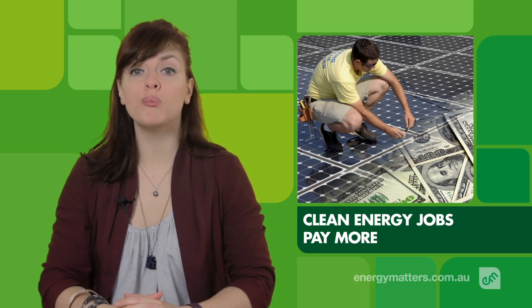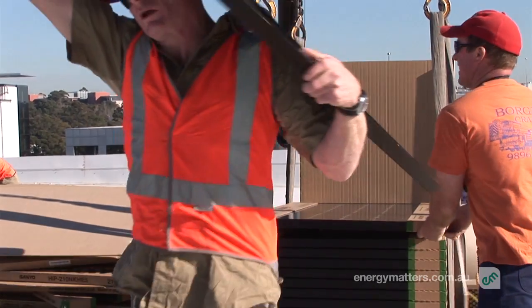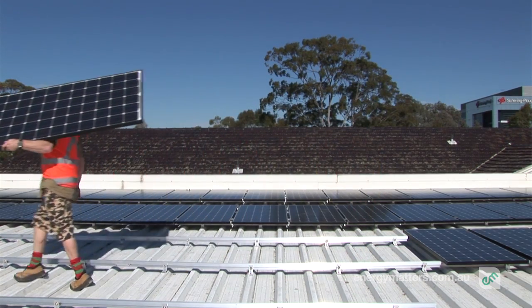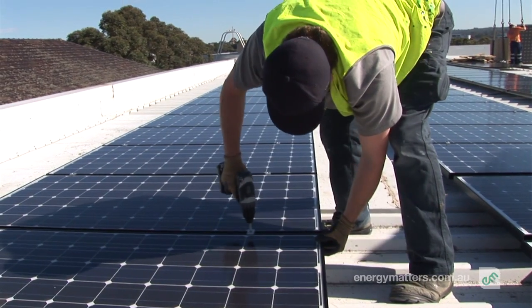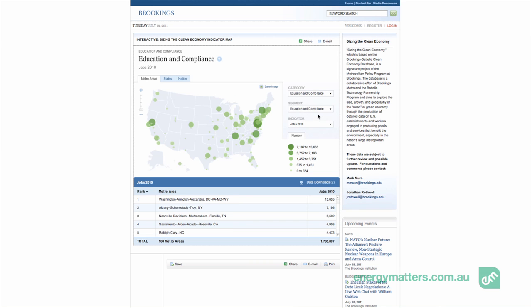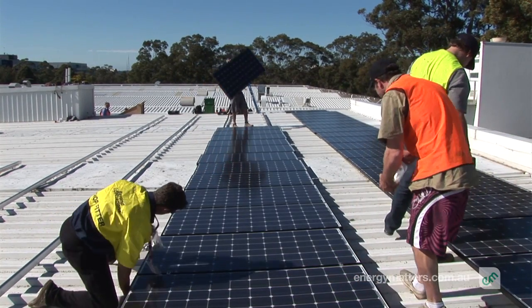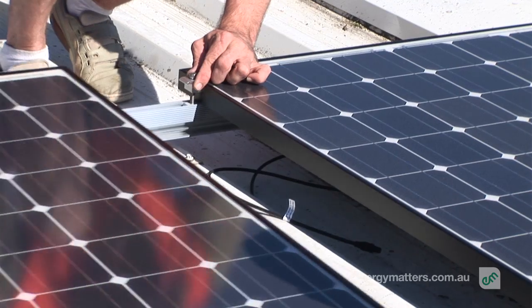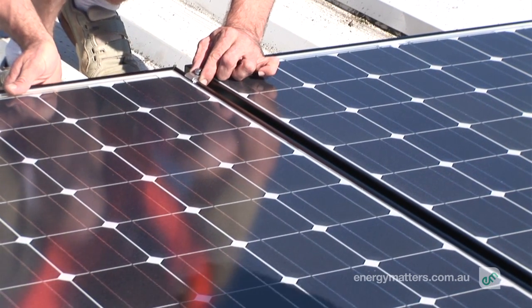A report from the USA's Brookings Institute has found that the nation's booming clean energy sector offers more opportunity and better pay than many other jobs. The report identified clean energy jobs as those that produce goods or services providing an environmental benefit. The sector currently employs 2.7 million people in the US, from manufacturing to waste management and transport services — more than the entire fossil fuel industry. Pay for those employed in clean energy jobs was found to be 13% higher than the national median.